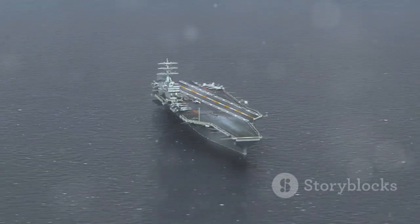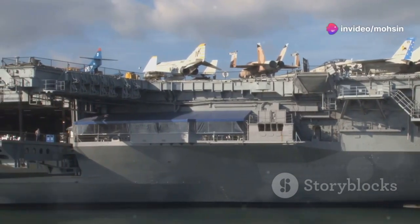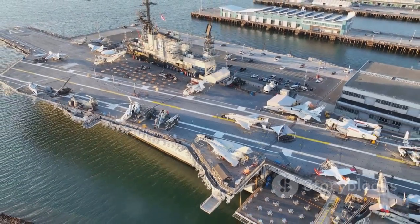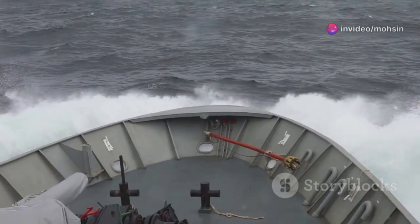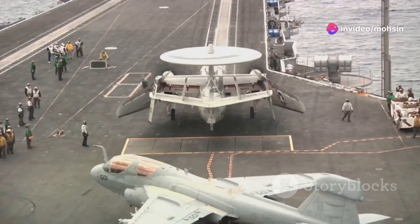A true behemoth of the seas. These aren't just ships — they're floating fortresses, symbols of power, and a testament to some serious hard-nosed ingenuity. Imagine a vessel stretching longer than three football fields, displacing over 100,000 tons of water. And it's not just floating — it's operating at peak performance in some of the most unforgiving environments on earth.